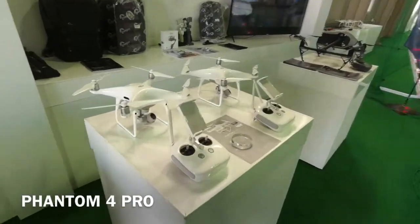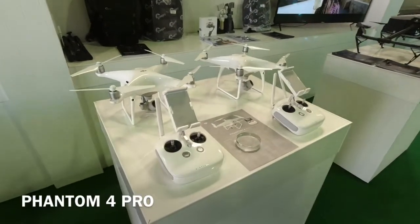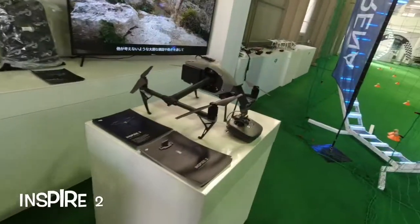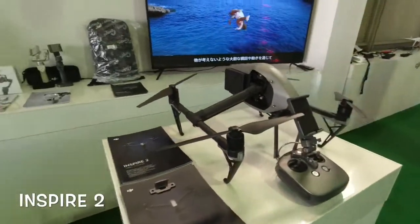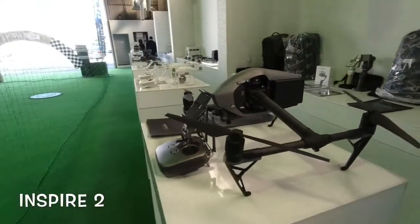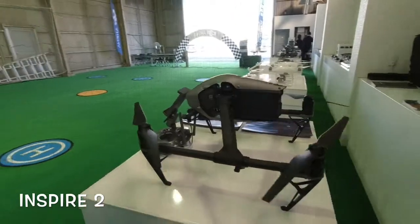Moving over here to some classics — the Phantom 4 Pro, which is really popular with professionals. And then this thing over here, the Inspire 2 — this thing is a beast. I'm going to go around it 360 degrees. It is absolutely amazing.